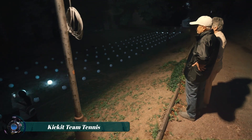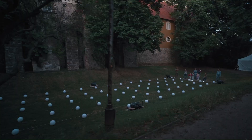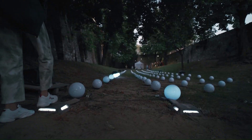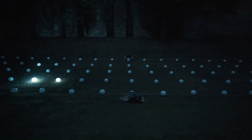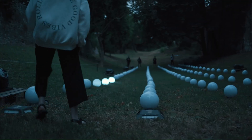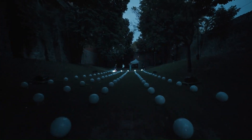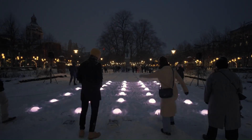Kick-It Team Tennis is a unique way to experience a classic game — not your typical tennis match on a court. Instead, it's an interactive light art game designed for up to ten people on two teams. Imagine a giant pong game, but you use your body movements to control the action. This innovative concept started at the Zalne Light Festival in Hungary and has since become a popular option for events seeking an engaging and fun activity.